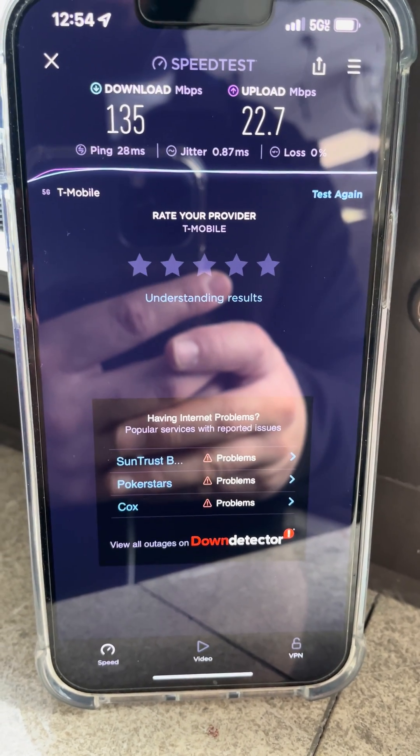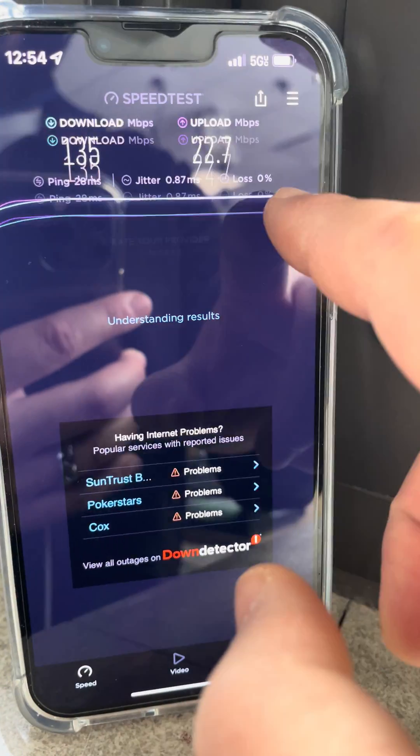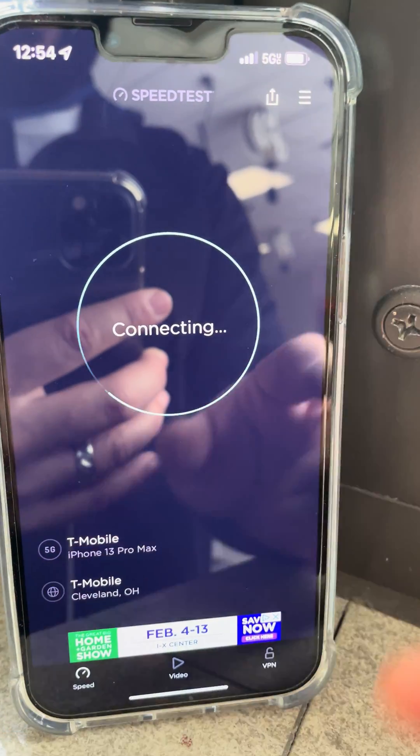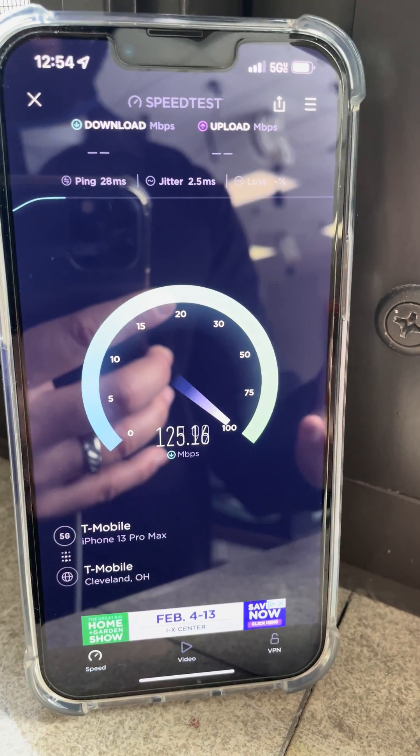Hey guys and gals, thanks for tuning into the channel. We're going to do some T-Mobile 5G UC testing. This is my work site that we're testing, and it's connecting, I'll say, but it's not great.